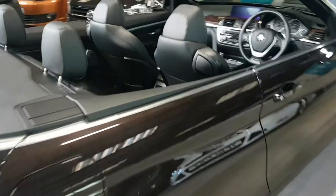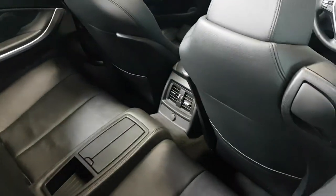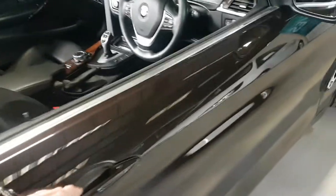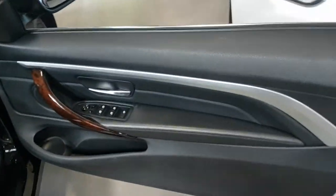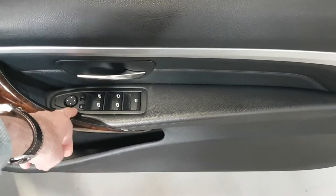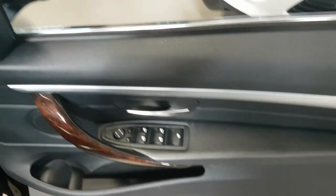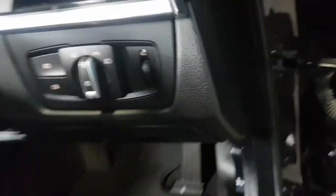Coming around to the driver's side — all the seats and the backs of the seats are in great condition. On the door cards we have electric windows front and rear and electric mirrors. As already mentioned, they're power folding. We've also got electric seats with memory.